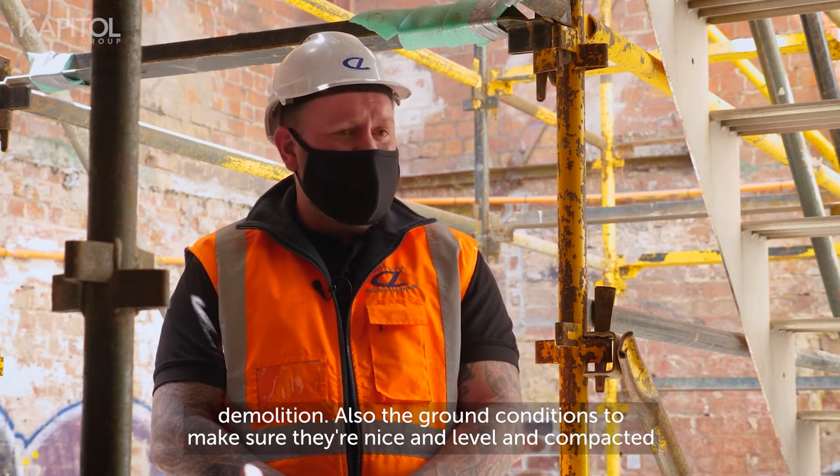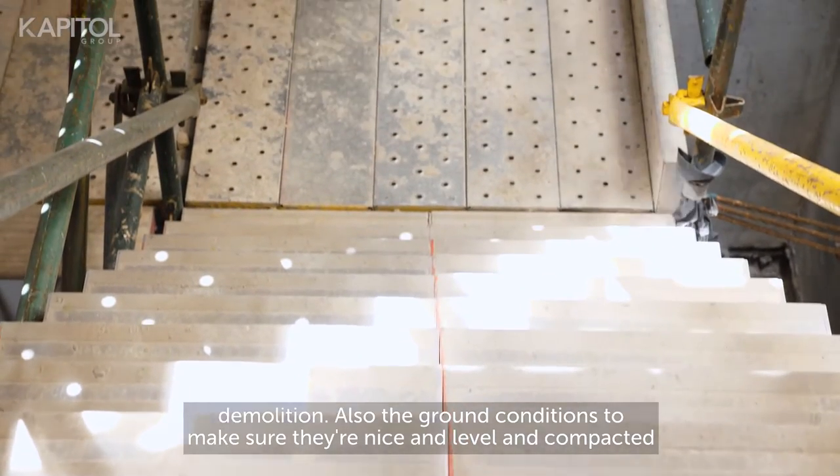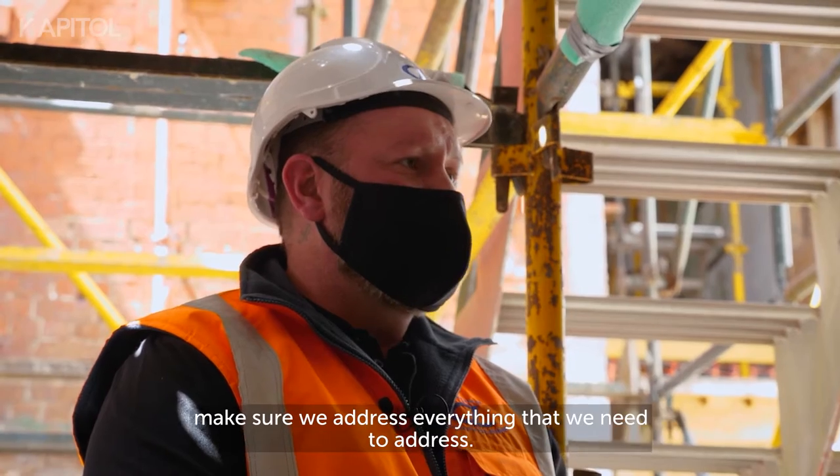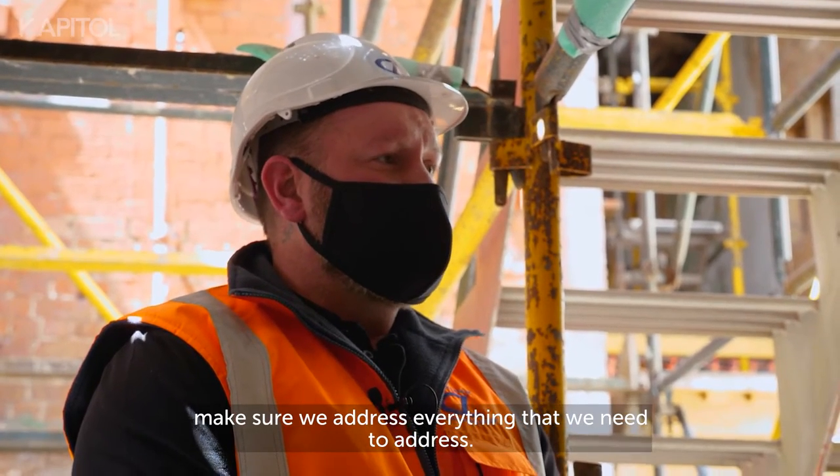Also the ground conditions — to make sure they're nice and level and compacted, ready to be able to take the loads of the scaffold. Pre-planning is definitely the way to go to make sure we address everything that we need to address.